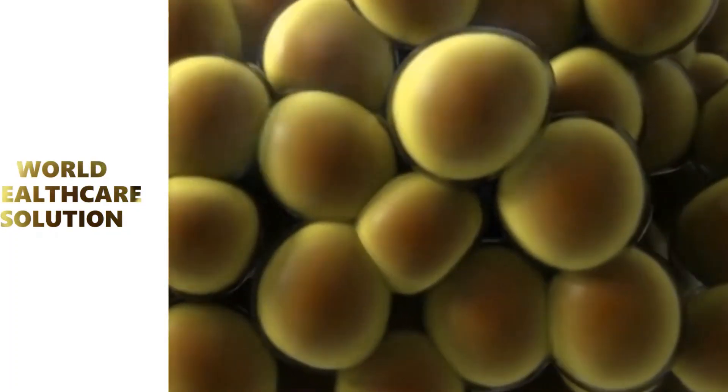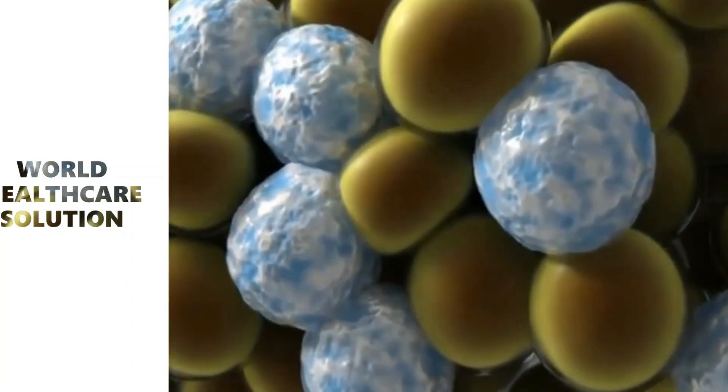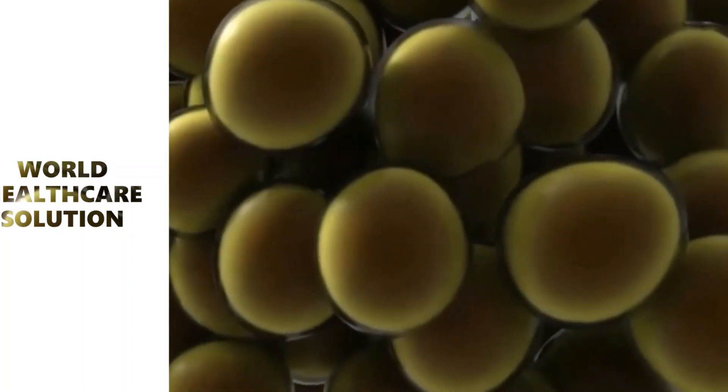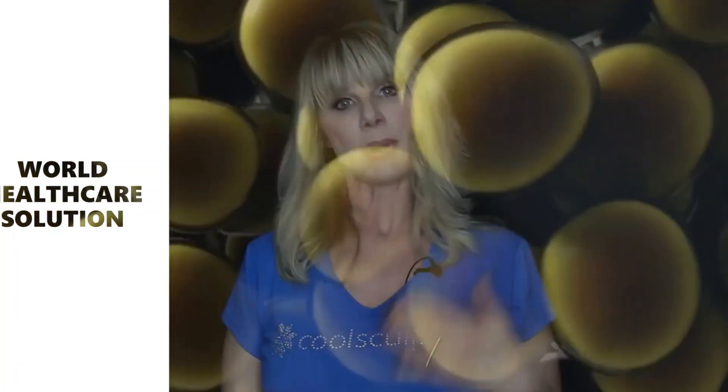CoolSculpting is a technology that uses cryolipolysis. Cryo means freezing, and lipolysis means fat cells — so we're freezing fat cells. It works to treat localized areas of fat. The body then breaks down these areas and excretes them, leaving the patient with a percentage of reduction in the treated area — typically between 20 to 24 percent per treatment.